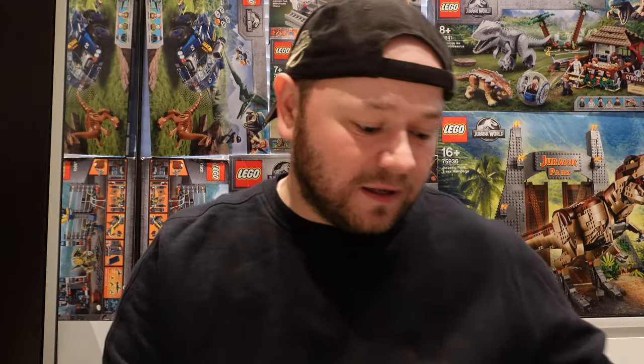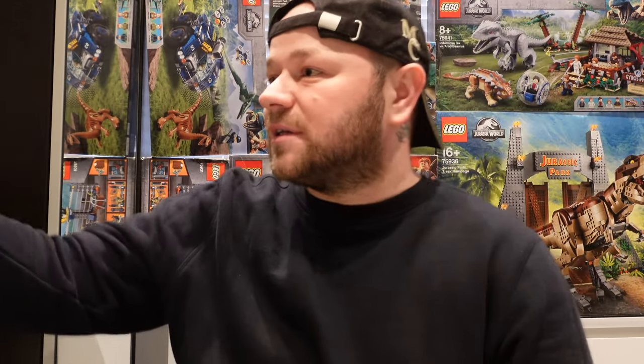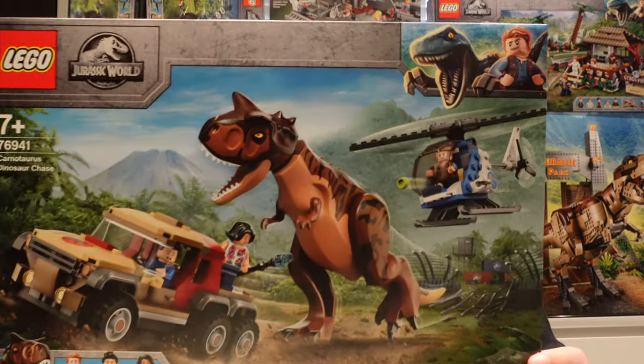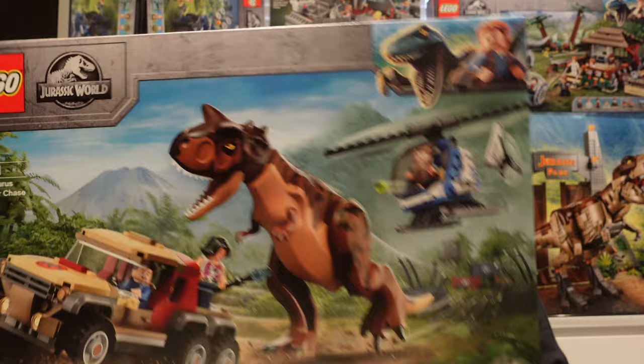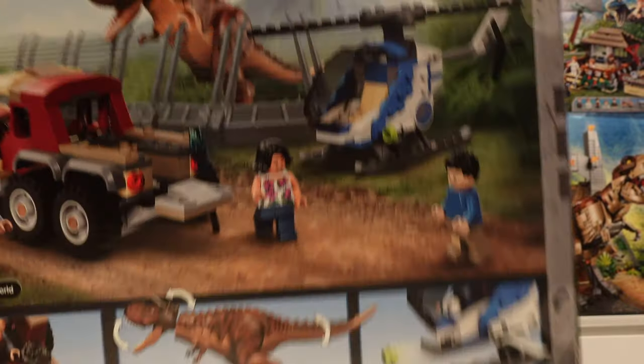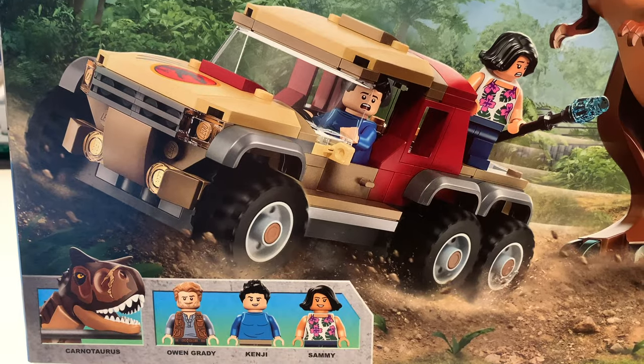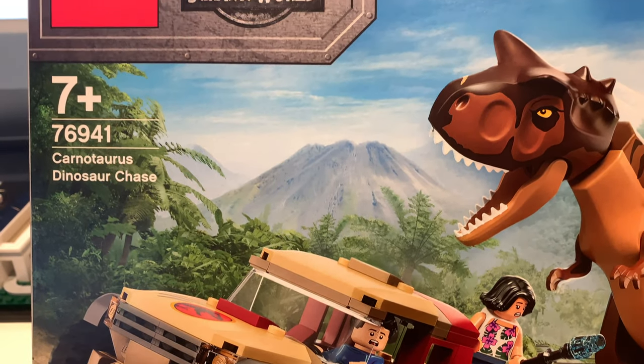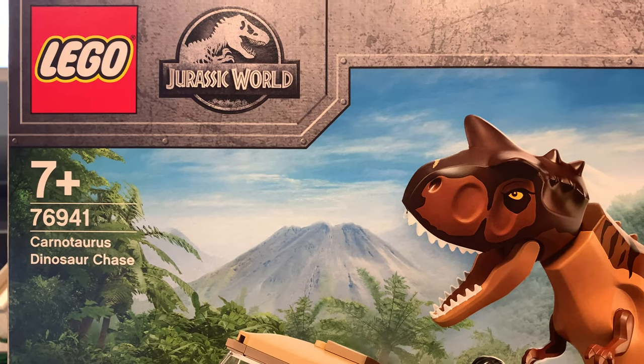Now let's move on to the next one, the third set that I've purchased today. This one is £45. Now this is a Dinosaur Escape or a Dinosaur Chase. In this one you get four figures — the Dinosaur, Owen, Sammy and Kenji.